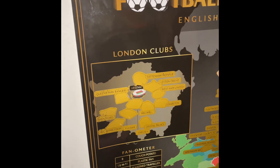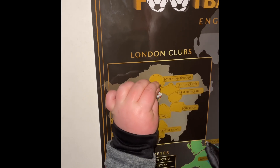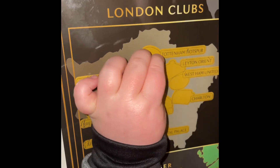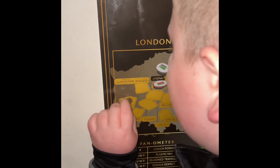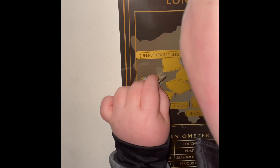Next up we're doing Tottenham. Next up we're gonna do Brentford. Does it have the new stadium? What, actually it does!